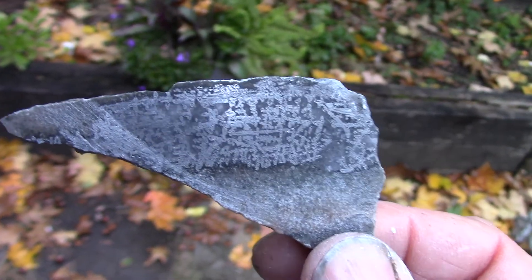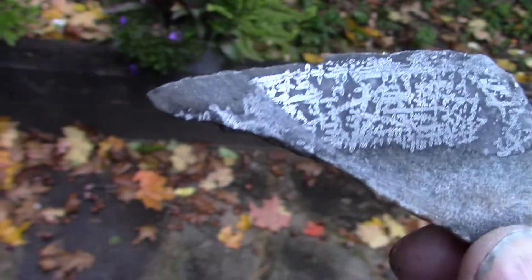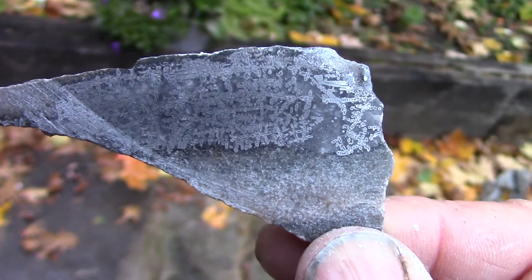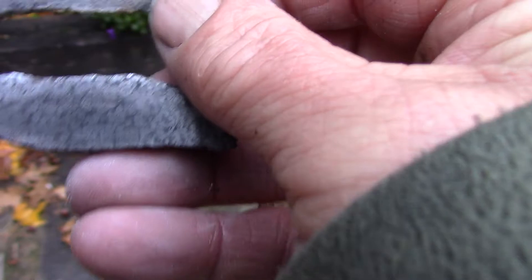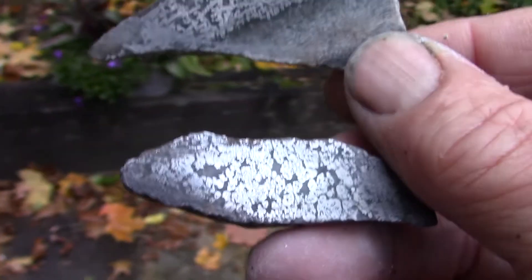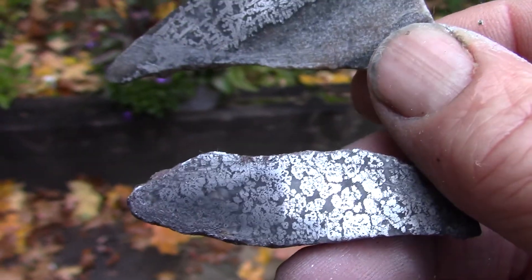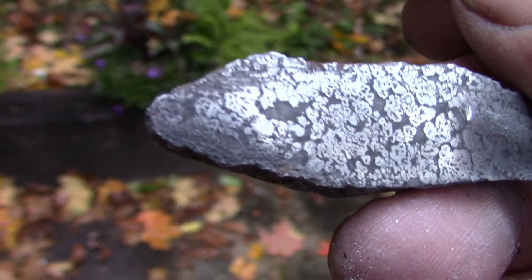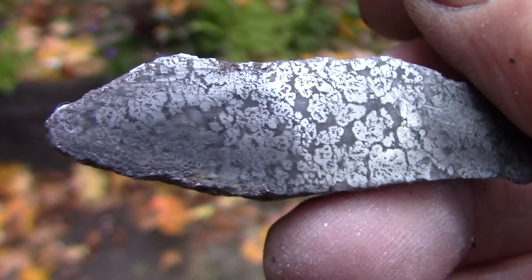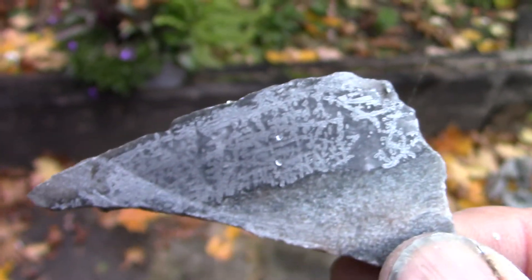There we go — isn't that cool? Just a quick hand polish, and there's the other one. I did look it up, and they were thinking they were getting silver at 134 ounces to the ton for Cobalt, Ontario.